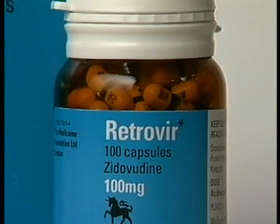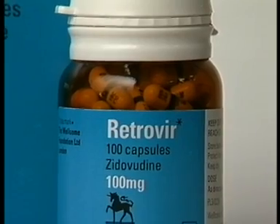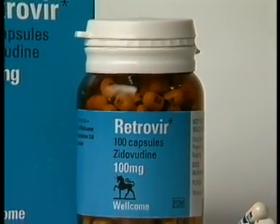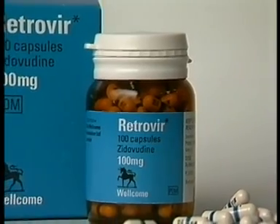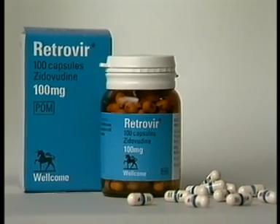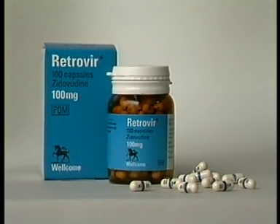Introducing a drug normally takes years. With Retrovir, it was a different story. On September 19th 1986, a double-blind clinical study to evaluate Retrovir was stopped because it was obvious that the drug was effective in reducing mortality in patients. Wellcome decided that its introduction was a top priority.